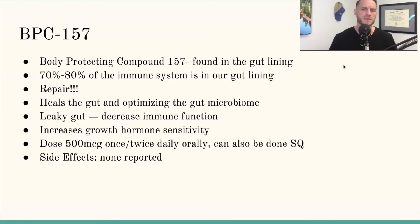BPC-157 helps heal the gut and keeps the tight junctions intact. When the walls of your gut are permeable — intestinal permeability — large molecules get into your bloodstream and your immune system goes haywire. This is leaky gut. By maintaining a good strong gut lining with something like BPC-157, you can really help keep the immune system in tip-top condition. Leaky gut increases inflammation and decreases immune function. BPC-157 has also been shown to increase growth hormone sensitivity throughout the body.